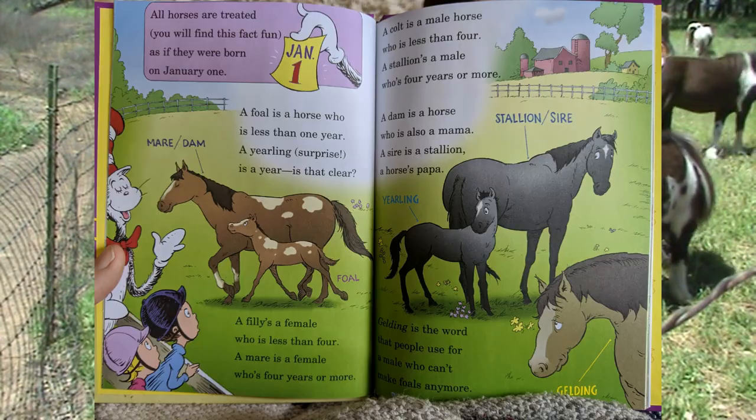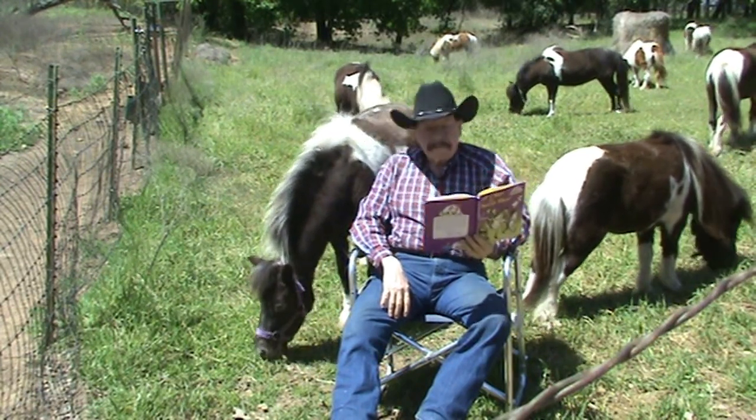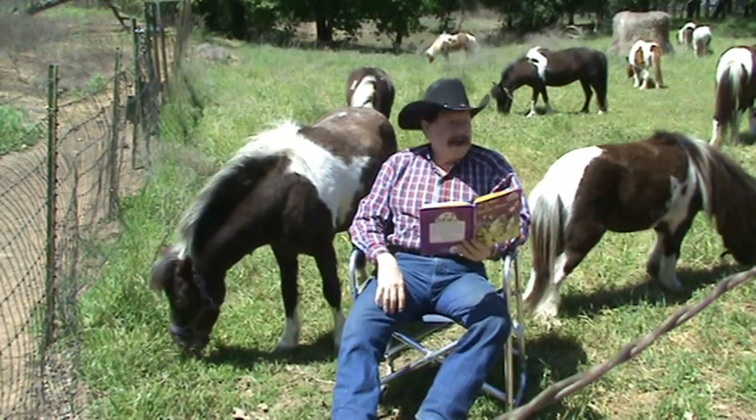A dam is a horse who is also a mama — Stormy here is a mama. A sire is a stallion, a horse's papa. I don't have any stallions out behind me at the moment. Gelding is the word that people use for a male who can't make foals anymore.